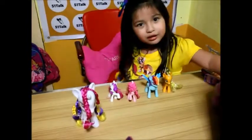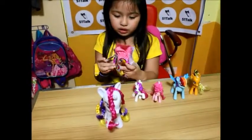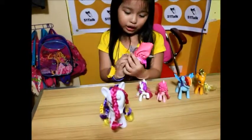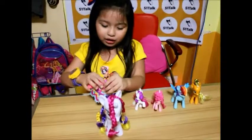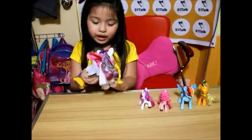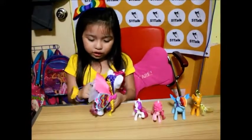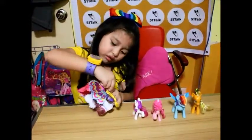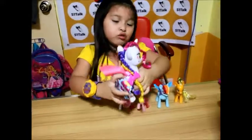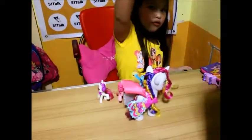Oh there it is — Rarity also has a mannequin with a really pretty dress, so very pretty. I thought it was wings because it looks like wings. Let's put her on her dress — there we go! Her dress actually moves like this and like that too. That's what Rarity does — she's so magical.